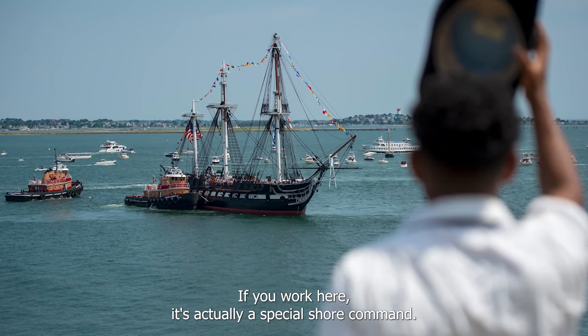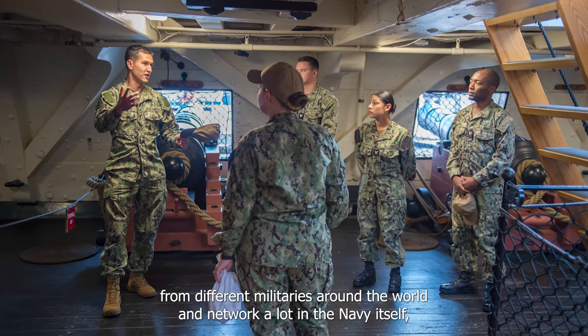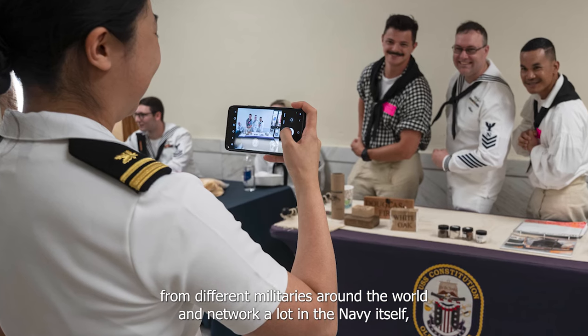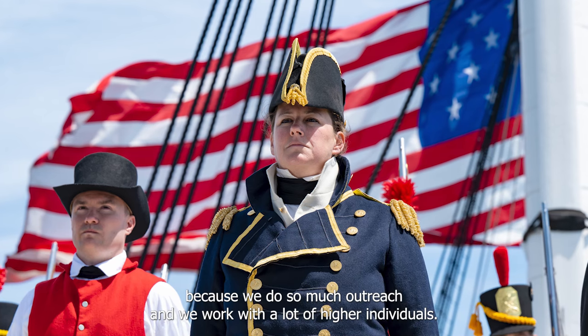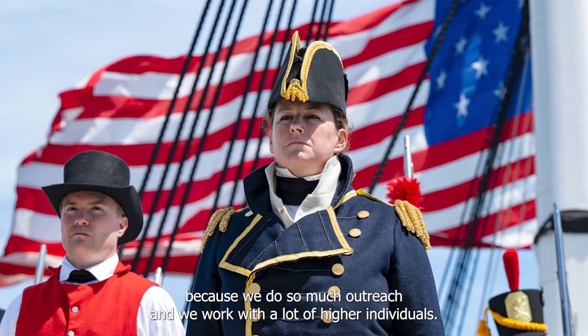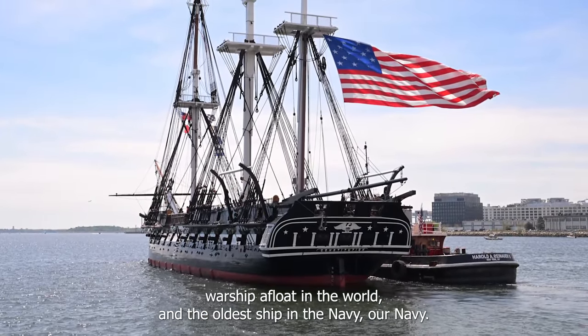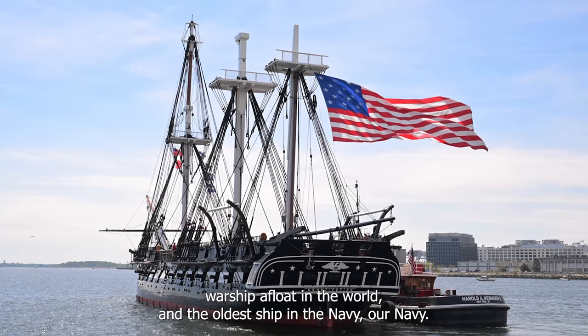If you work here, it's actually a special shore command. You'll be able to network with people from different militaries around the world and network a lot in the Navy itself, because we do so much outreach and we work with a lot of higher individuals. Not many people can say that they served on the oldest commissioned warship afloat in the world and the oldest ship in our Navy.